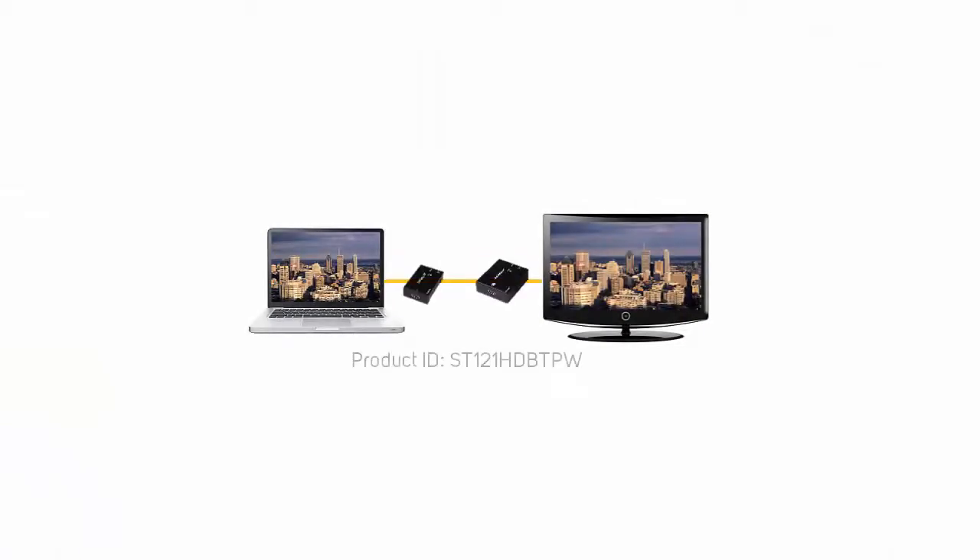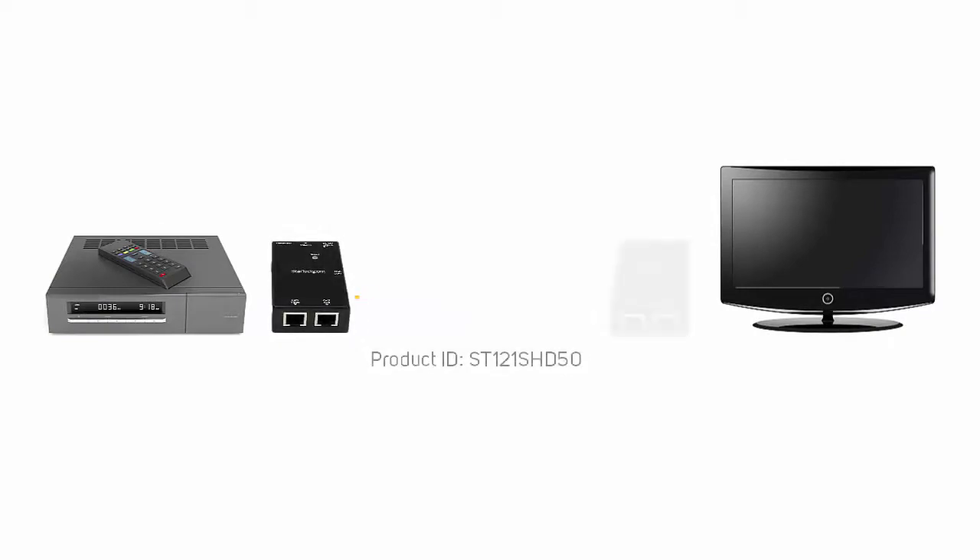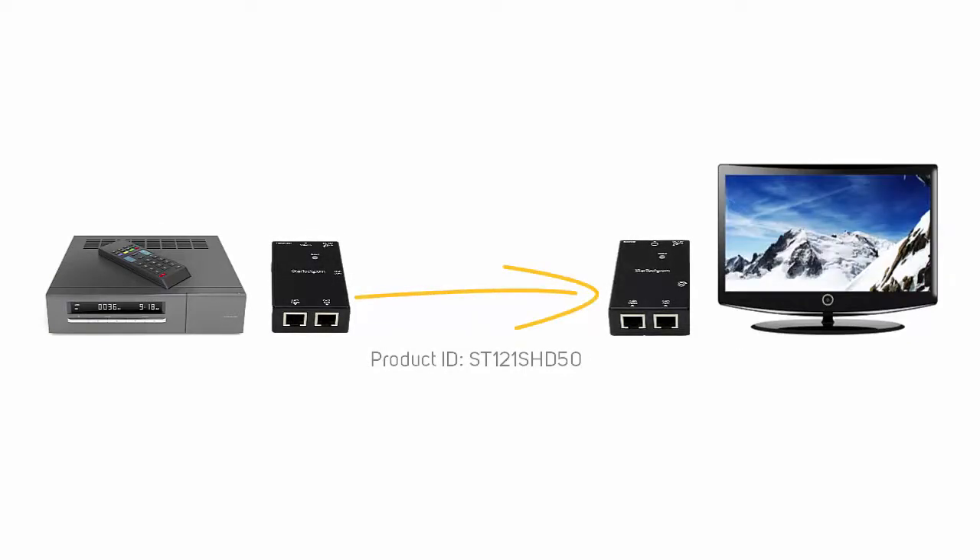Hello, my name is Keith from StarTech.com. You may have heard of video extenders and wondered what they are and whether they'll work for you. Today we'd like to discuss some of the options and what to look for when you consider purchasing one. You can use video extenders to extend a video connection over a much longer distance than a traditional cable, and can even extend over your network. Video extenders usually consist of a video transmitter and a video receiver or multiple receivers.